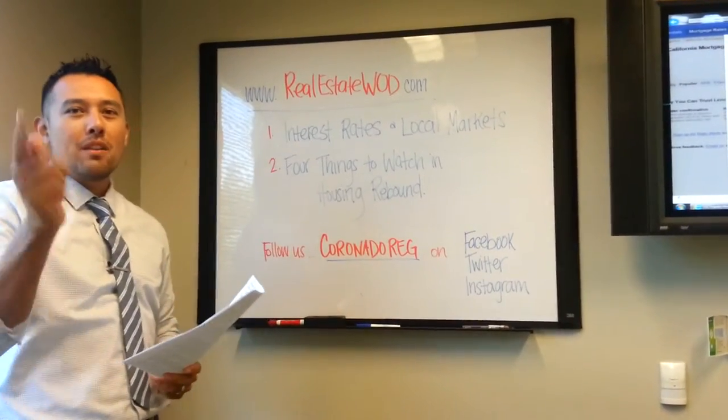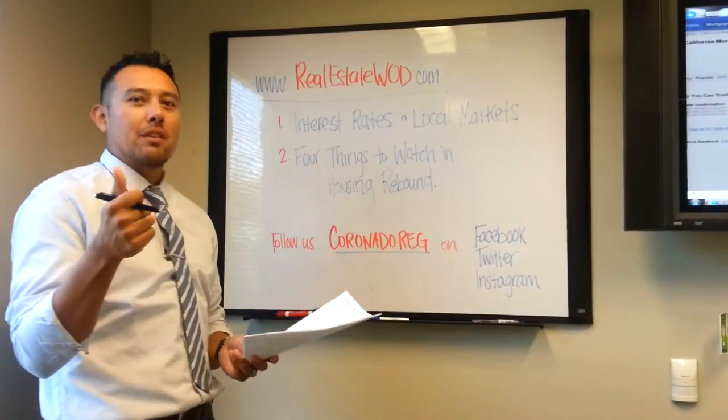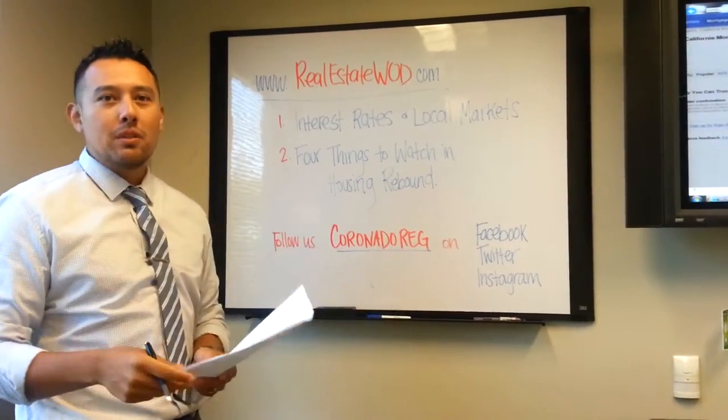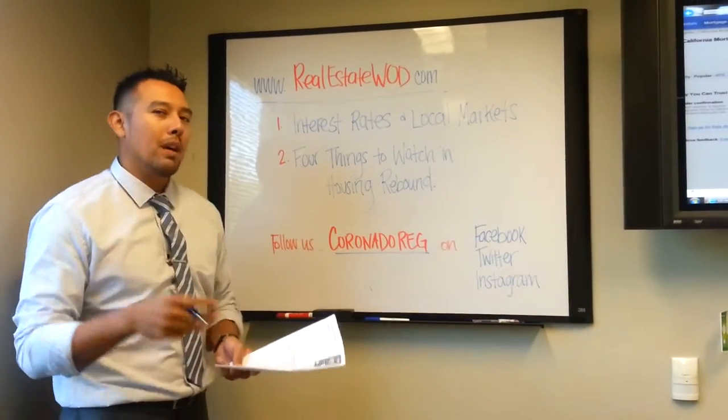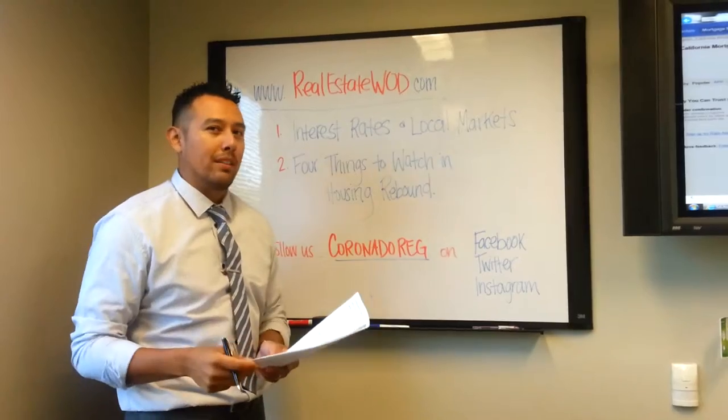Today, September 16, 2013. This week's real estate video blog consists of a couple of things. We're going to talk about first the current interest rate and what the market is doing — what your local market is doing. Second thing we're going to talk about: a couple of things to look for in this housing rebound, especially in the last 12 months.